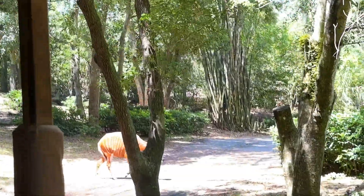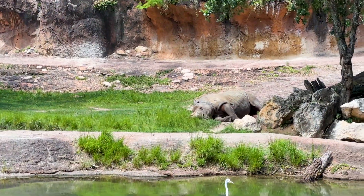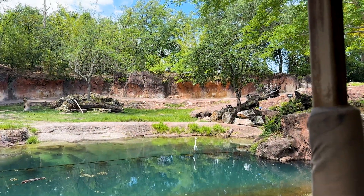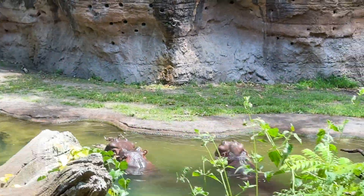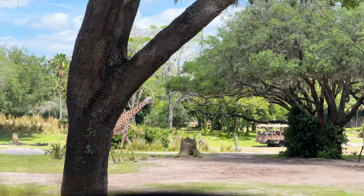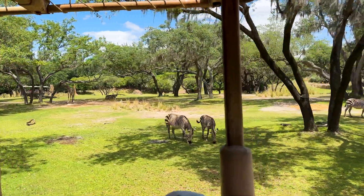That is called a bongo. You'll notice the bongo has an orange, red, almost brown coat. Now the black rhinos — they are indeed named for the color of their skin. They're also very solitary animals; the black rhinos will come on their own time. Each individual zebra has a coat pattern like your fingerprint — no two coat patterns are the same.